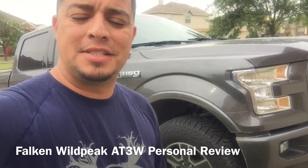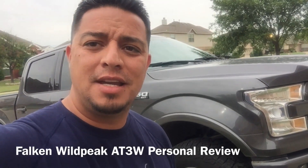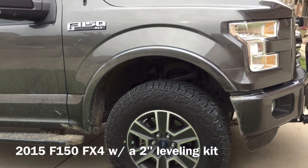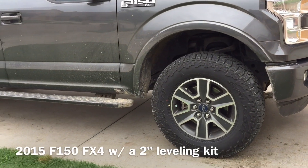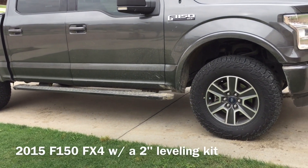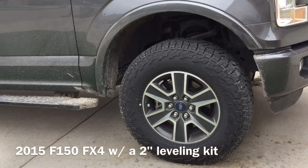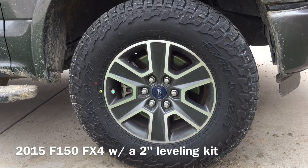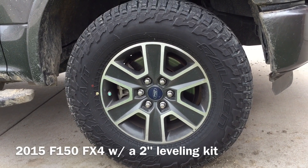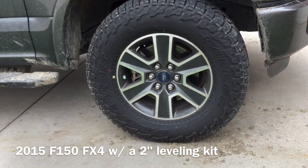Hey YouTube, this is going to be my review on the Falcon Wildpeak AT3W. I have a 2015 F-150 and the size of these tires are 275/70/18s. I have them mounted on the Ford Sport Appearance stock 18-inch wheel — I believe it's an 18 by 7.5, or it might be 18 by 8. I really like these tires.